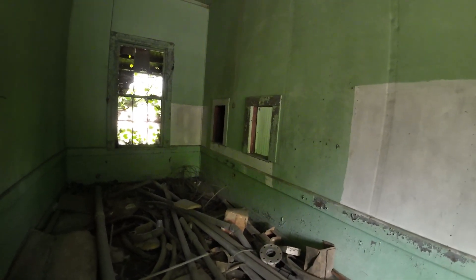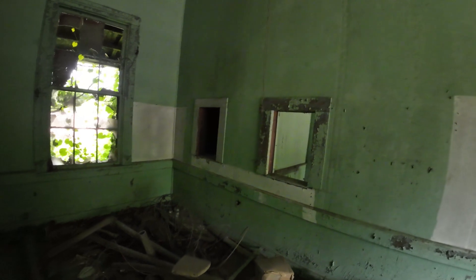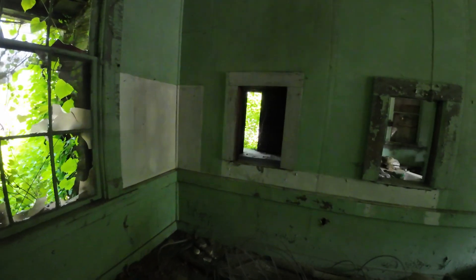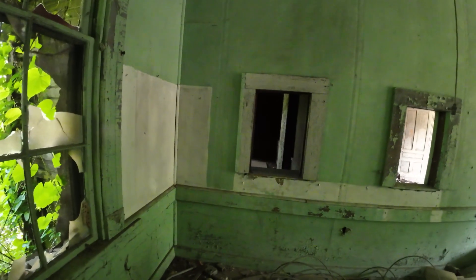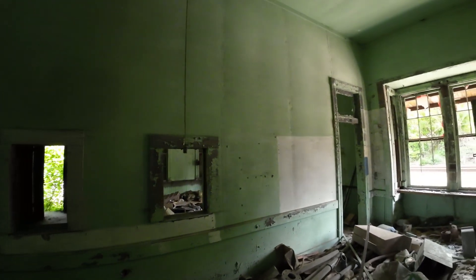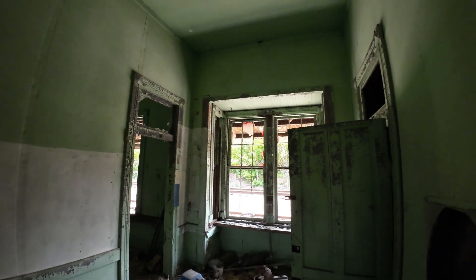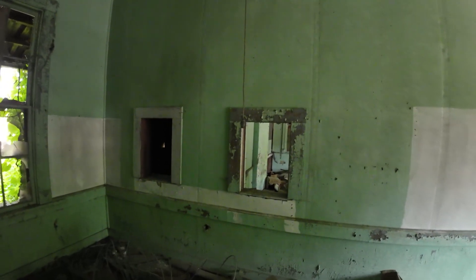I wonder what those two small windows are. There's a room to the back. We'll have to try to go back here and see what that's about. But any of you that are watching, please, if you know anything about this railroad depot here in Limestone, any of these features, please comment below.